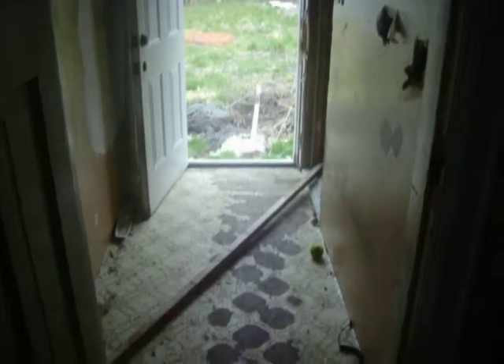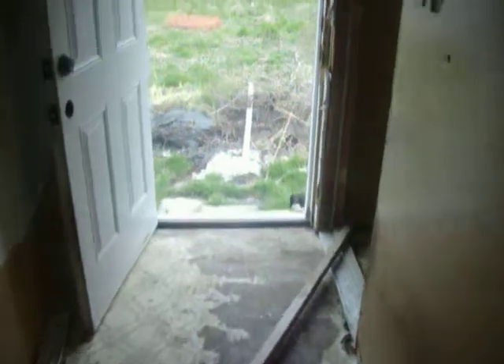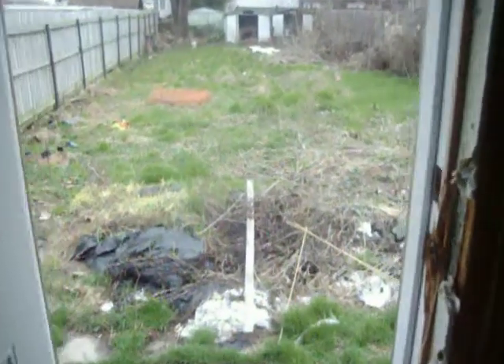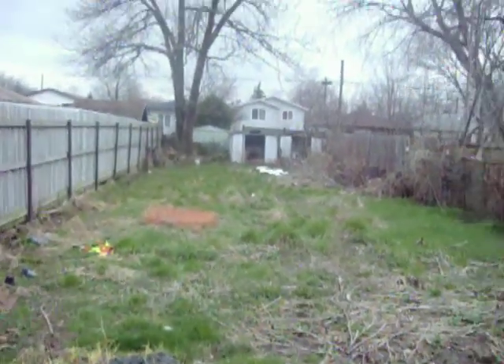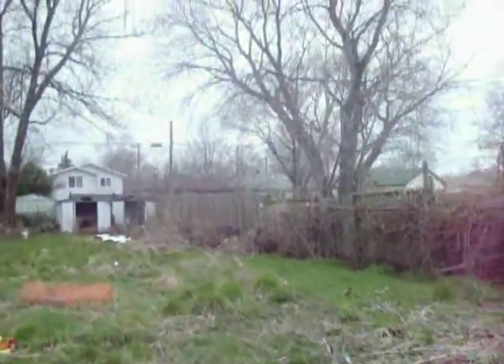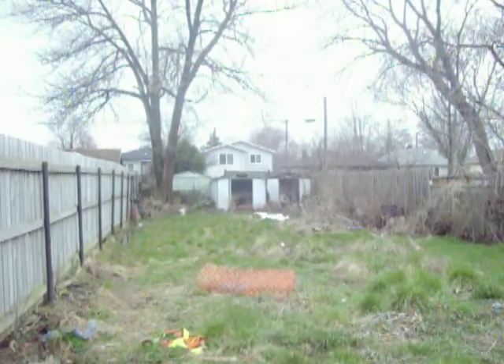Back entrance. Very big backyard — way back there.